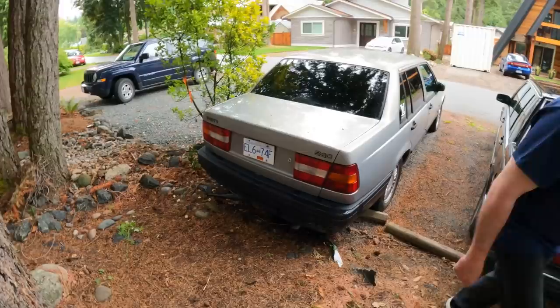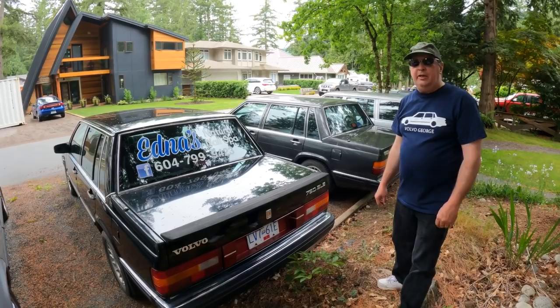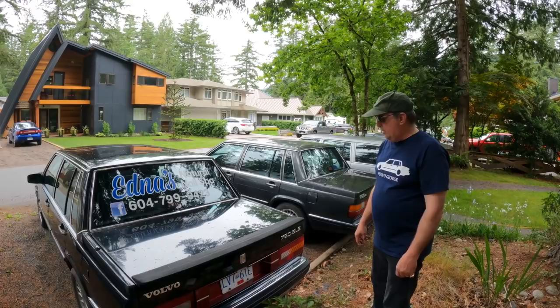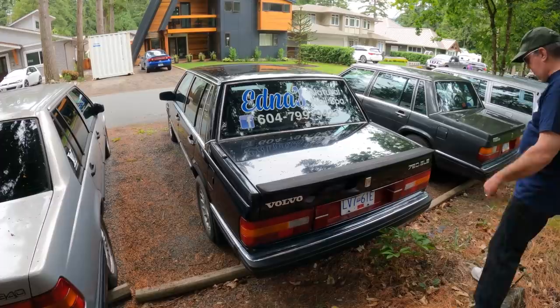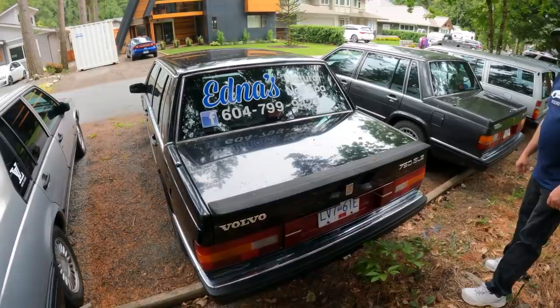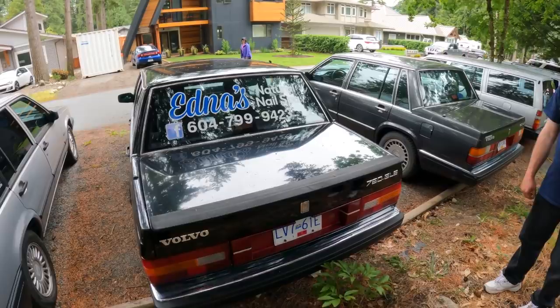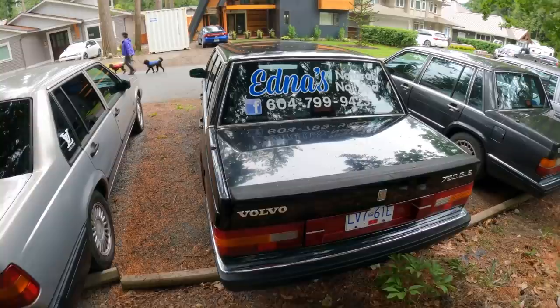Next up is Black Beauty — a 1988 760 GLE with the V6, at 478,000 kilometers. It's a luxury car, really smooth on the freeway, a great touring car. The paint and chrome trim are still in really nice shape. George thinks he's the second owner. You always hear the V6 models can't make it past 200,000 kilometers, but if you change your oil, that's all you've got to do.